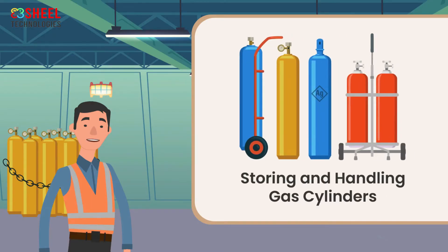Storing and Handling Gas Cylinders. Cylinders should not be exposed to heat, and should be securely chained to prevent from falling. They should be kept away from flammable and combustible materials. They should be stored in a well-ventilated area.